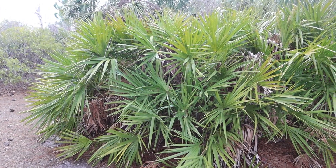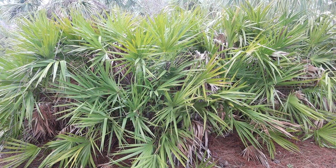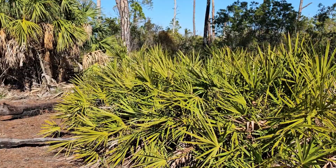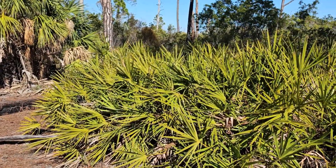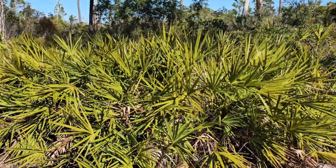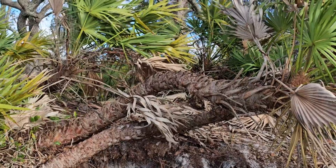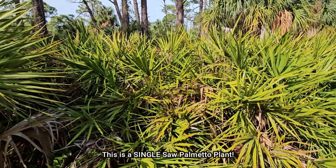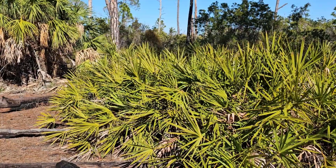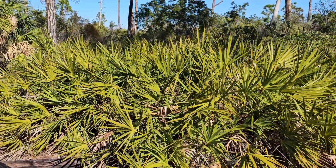I'm standing here by this saw palmetto. Its scientific name is Serenoa repens, and I'll show you in a minute why it's called the saw palmetto. It's a fascinating plant — it rarely grows over six feet tall and rarely has an erect trunk. It has a tree trunk that lies along the ground. When I first saw saw palmetto, I was told the trunk underneath the plant could be as much as 10 or 15 feet long and over 200 years old.